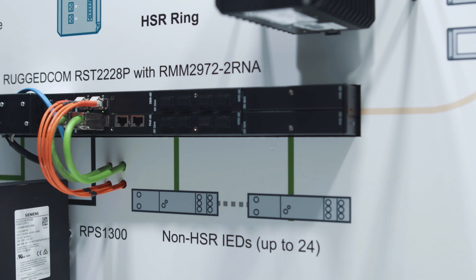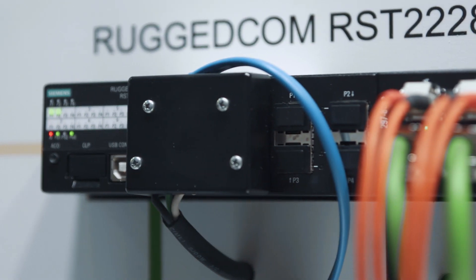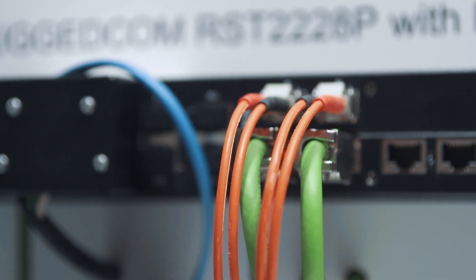If you need a 19-inch rack solution, then you can choose the new media module for the Ruggedcom RST2228 switch. This field-installable PRP/HSR module gives you the flexibility to implement different types of redundant network topologies to achieve zero packet loss, including coupling an HSR ring to a PRP network, as well as connecting two HSR rings together in a quad box configuration.